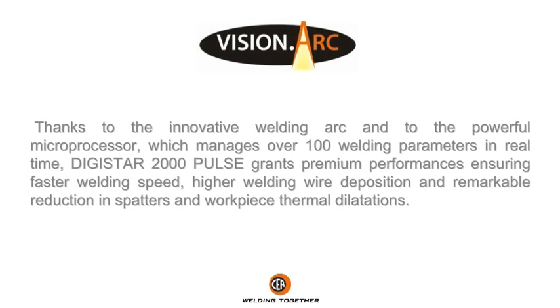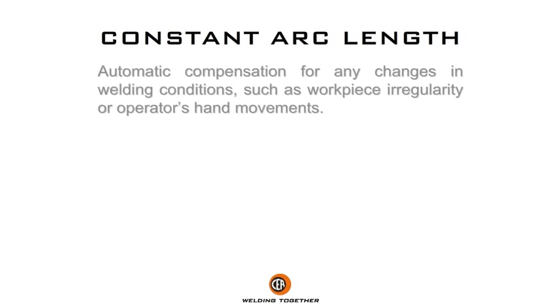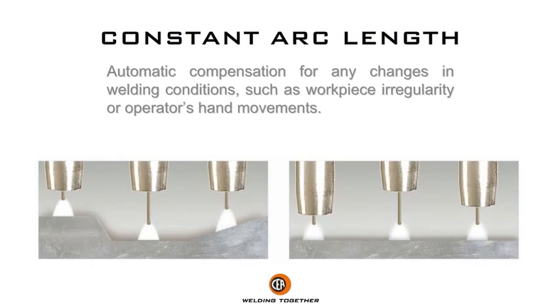Thanks to the innovative welding arc and the powerful microprocessor which manages over 100 welding parameters in real time, Dedistar 2000 Pulse grants premium performance, ensuring faster welding speed, higher welding wire deposition, remarkable reduction in spatters and workpiece thermal dilatations, with automatic compensation for any changes in welding conditions such as workpiece irregularity or operator hand movements.